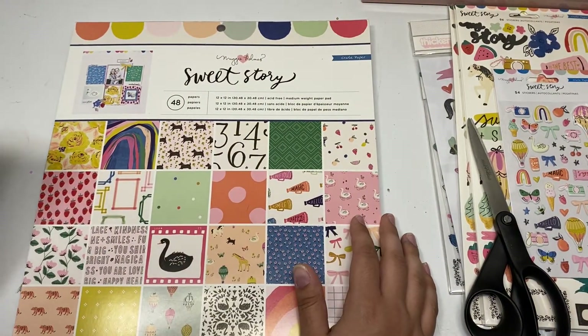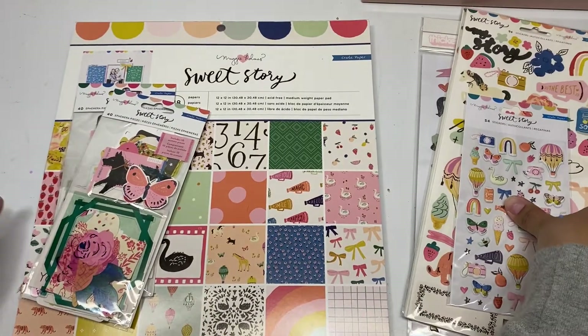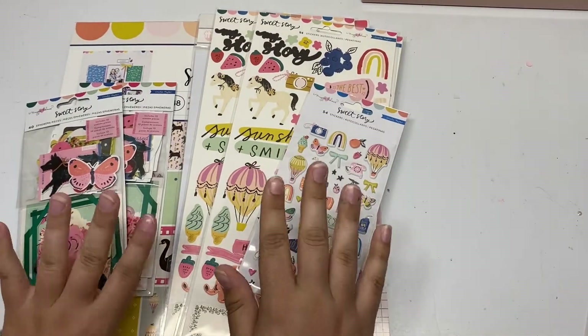So yeah, that's everything I purchased from this collection. Like I said, if you want to see all of the ephemera included, stay tuned for that. Thank you guys so much for watching and I will see you in my next video — bye!